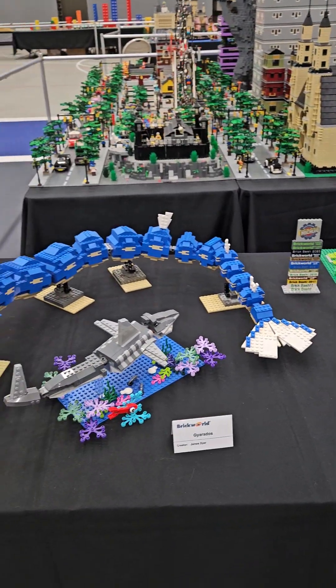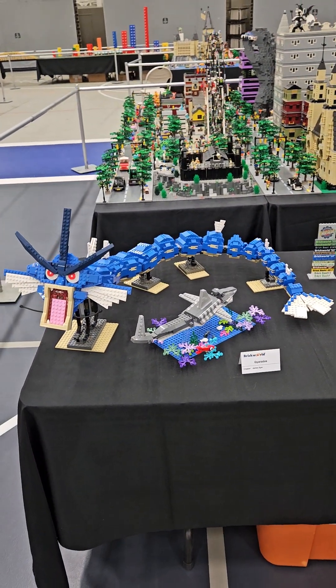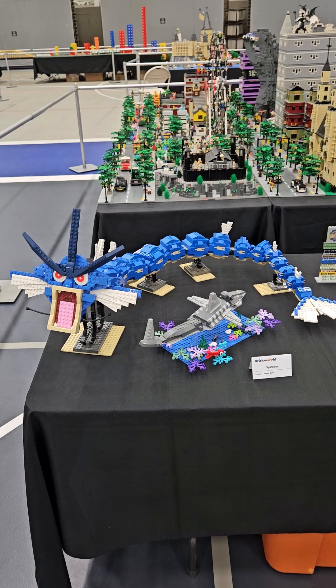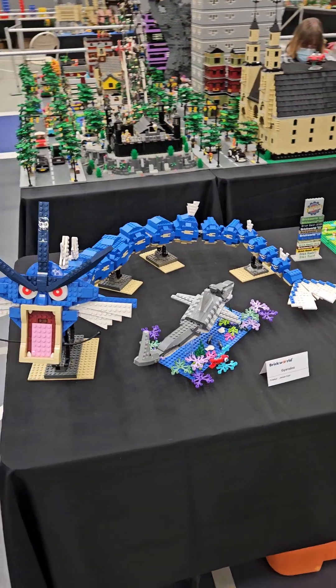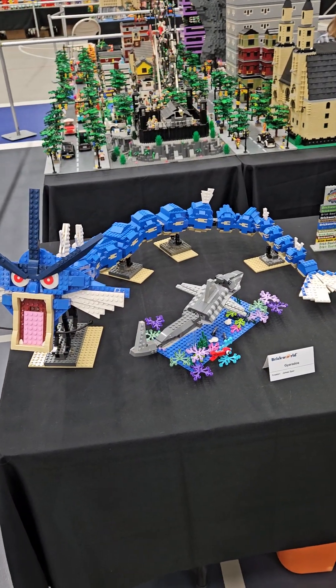Then we have Gyarados with a shark in front of it. He's stretched out, he's about four feet long. There's a water dragon Pokemon, if you don't know who Gyarados is.